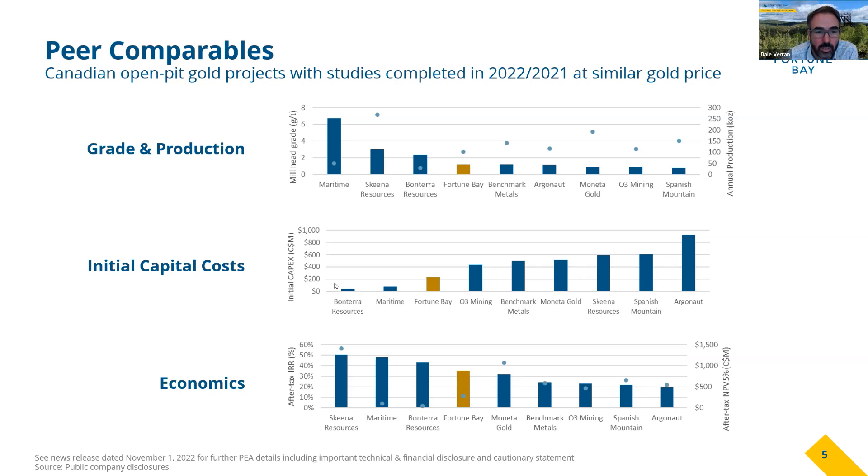In terms of our grade and production, our grade compared to all other Canadian open-pit gold projects with studies in 2022 is very competitive for an open-pit project. We've also got a really favorable strip ratio to accompany our competitive open-pit grades. Initial capital costs — as mentioned, a really attractive entry point at $234 million — are very competitive compared to other projects, and the economics show one of the better IRRs amongst all the other projects out there.